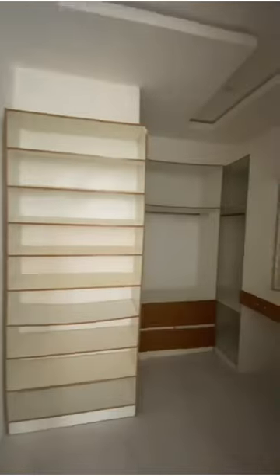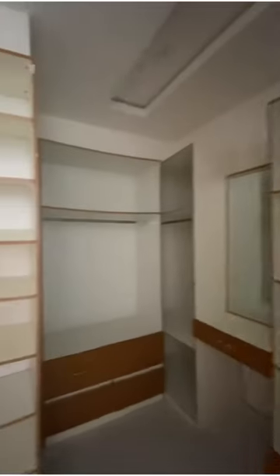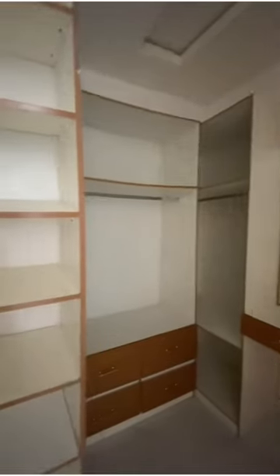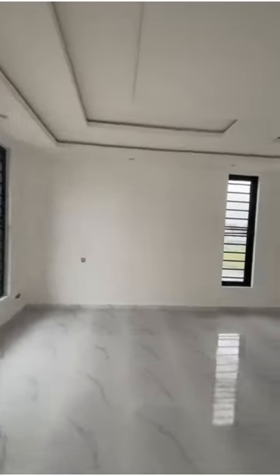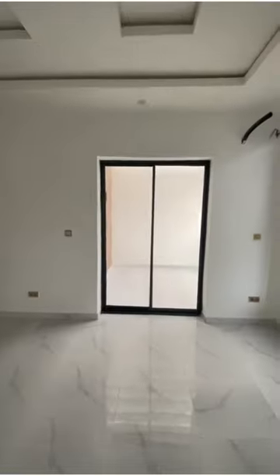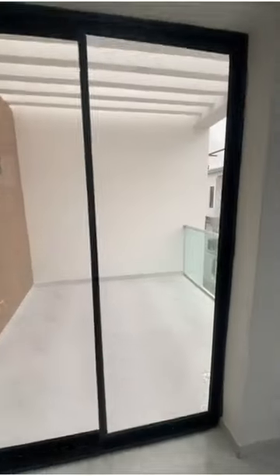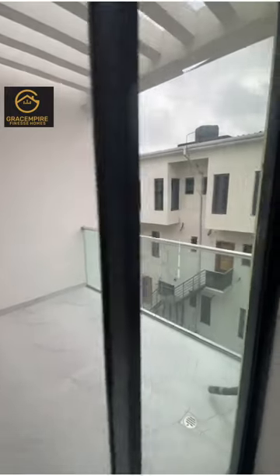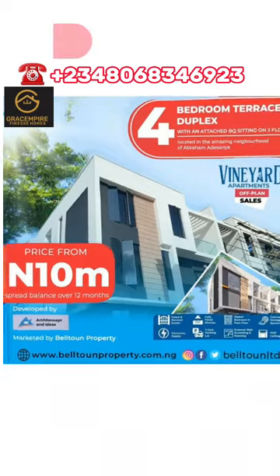This master bedroom is so large — it's like a football pitch! It comes with a walk-in closet to fit all your clothes, shoes, and luggage, with a lot of space to play with. You could even make part of it a workstation. It comes with a balcony. It's not every day you get to see such a beautiful home being built. We have just a few units left — call me up and schedule a viewing.